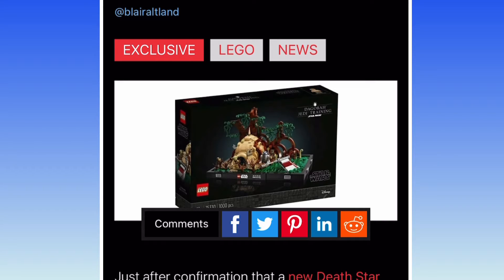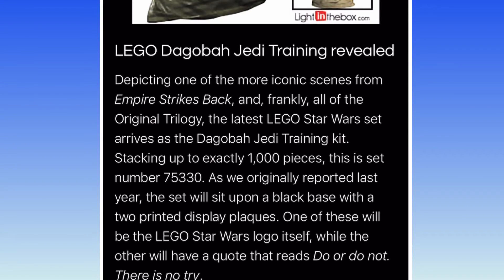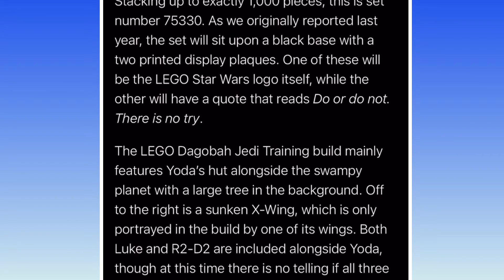It has a wing of the X-Wing, and I don't know how much it will cost. It says, 'Do or do not, there is no try.'